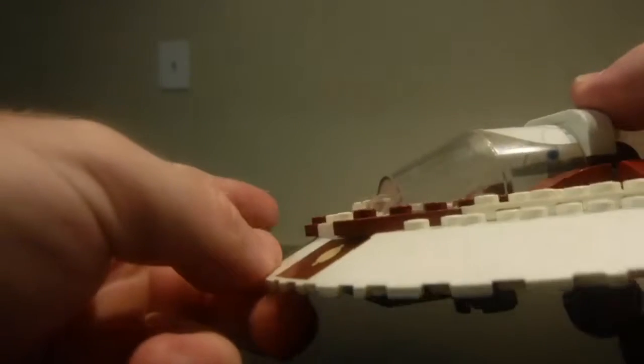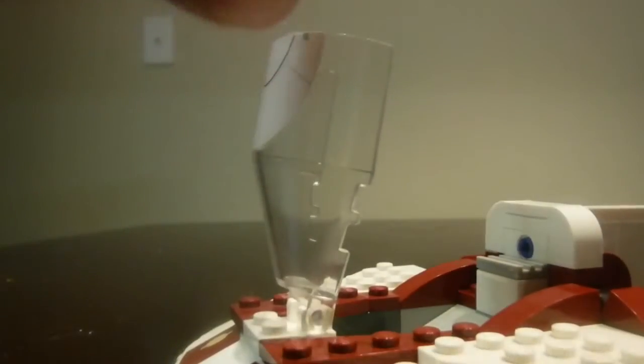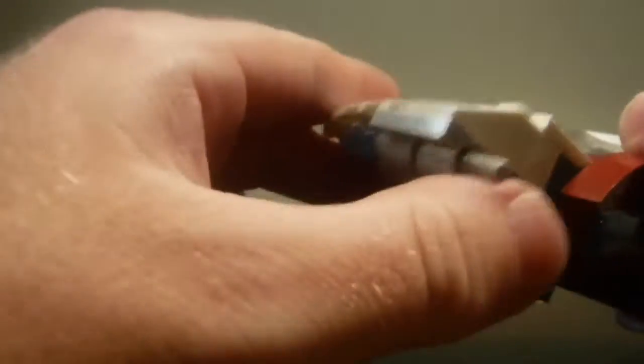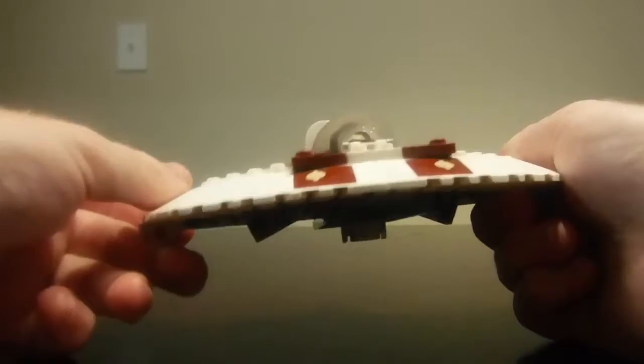Now let's move on to the set — the ship. This is when Anakin jumps onto a ship and lands on it, which is nicely detailed. You do have stickers on there as well. It lifts up and Anakin fits in there really well, just like so. You also get two flick missiles on the ship, which is a nice detail.